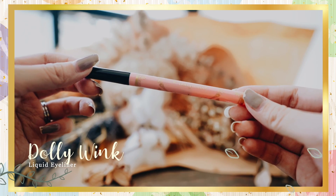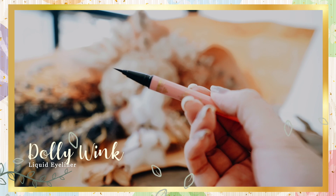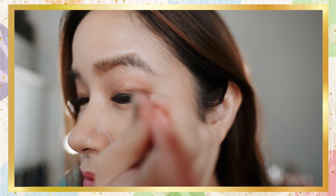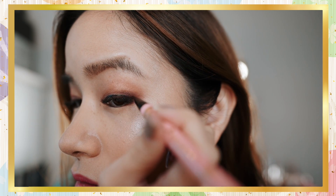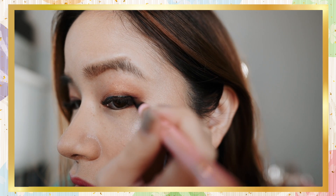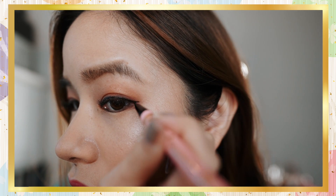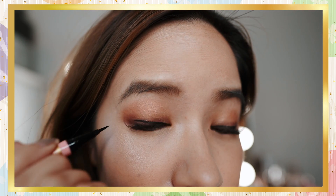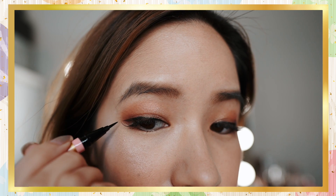Next we have the Dolly Wink Liquid Eyeliner — another OG. I think in my very first YouTube video I mentioned this product. This has been one of my favorite eyeliners for the past 10 years. What I like about it is that it's got an ultra fine tip so applying it is smooth and easy. This eyeliner dries really quickly and is very difficult to smudge. It's got excellent resistance to water and is strong against rubbing, sweat and tears, so it lasts the whole entire day. I never have to redo my eyeliner when I'm using this one. To remove it, you just need some makeup remover or warm water and it comes off straight away.